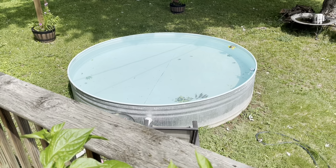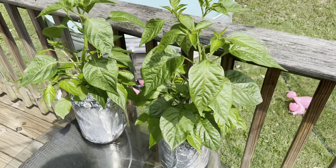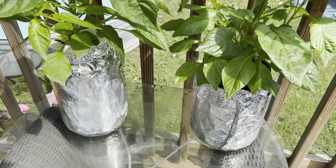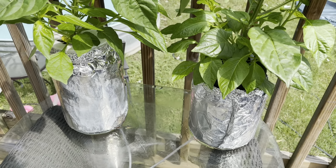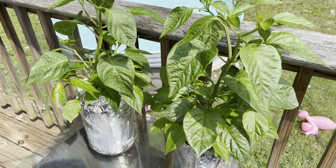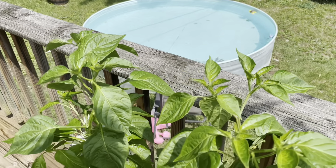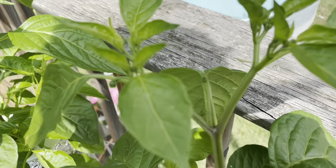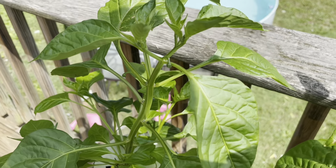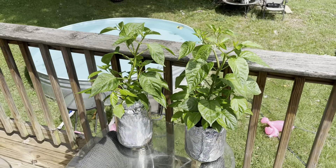Up above the pool on the porch I've got my Ahi lemon drop peppers in my little DWC systems that I built. If you saw that YouTube short, I did a short on how I built these little deep water culture systems out of some used protein powder containers. They've been working out really well — these peppers have gotten really tall in the past couple weeks just with this warm June weather, and they've actually just started to make quite a few flower buds. I'm making a full length video on these as well that I'll post this fall.